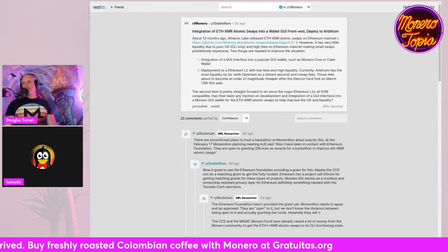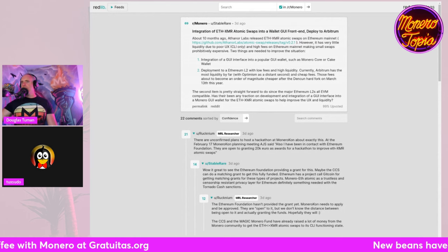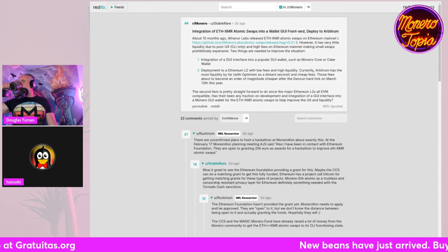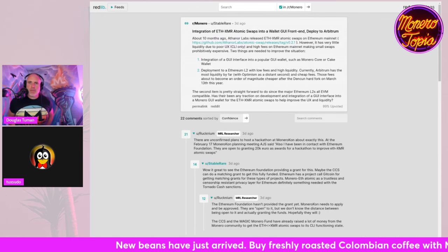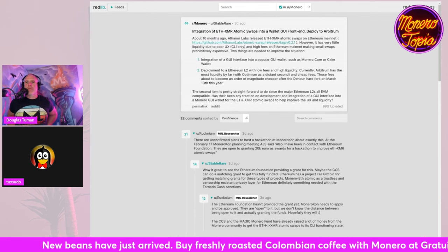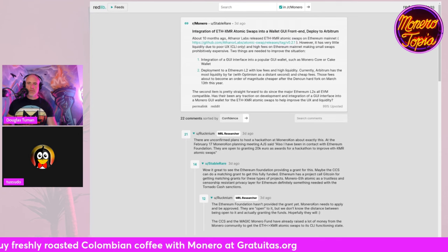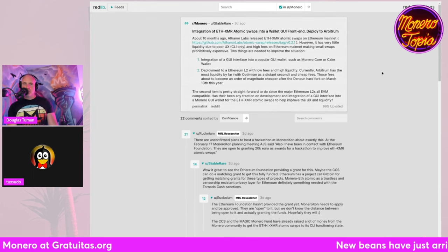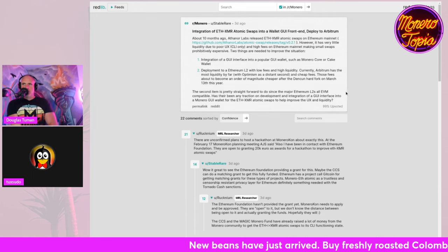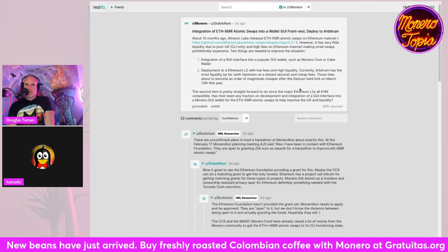Integration of ETH-XMR atomic swaps into a wallet GUI front end. Athanor Labs released ETH-XMR atomic swaps on Ethereum mainnet, deployed on Arbitrum about 10 months ago. However, there is very little liquidity due to poor UX being CLI only, and high fees on Ethereum mainnet make small swaps really expensive. These things are needed to improve the situation: integration of a GUI interface into a popular wallet such as Feather Wallet or Cake Wallet, and deployment to an Ethereum L2 with low fees and high liquidity.